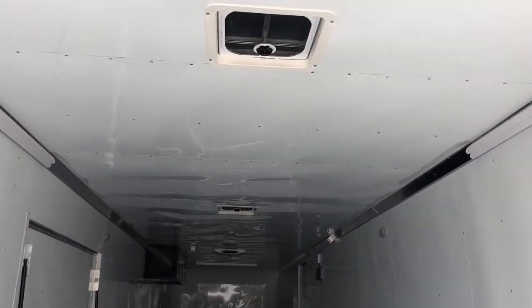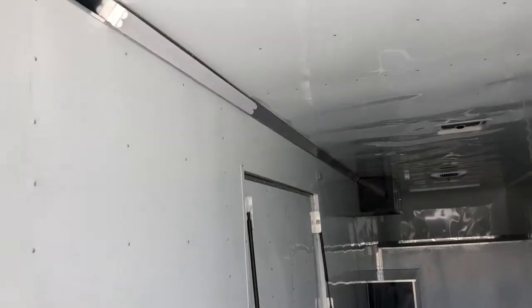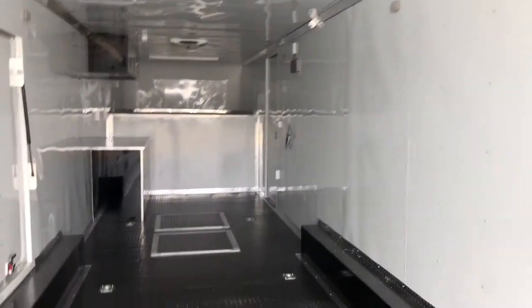You've got a light switch back here to turn on your load lights. You also have a couple of overhead roof vents — looks like two of them — as well as LED strip lights. You've got four-foot LED lights here in the corners as well, and puck lights, so great lighting options in this unit.